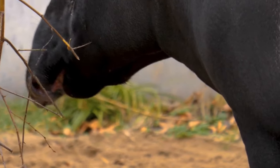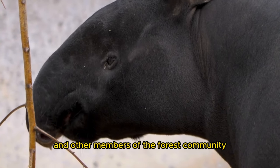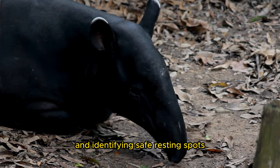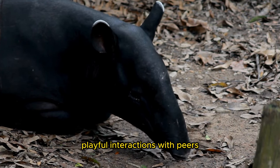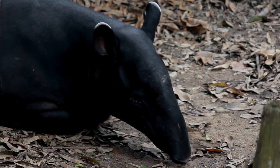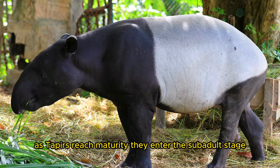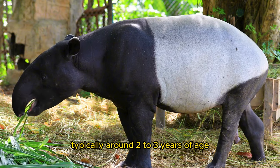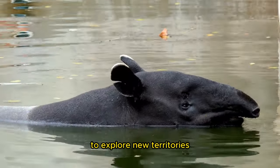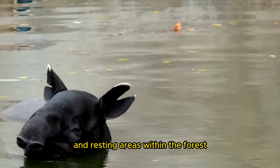3. Juvenile Years: As juveniles, taper calves continue to learn from their mothers and other members of the forest community. They develop their skills in foraging, navigating the dense undergrowth, and identifying safe resting spots. Playful interactions with peers help strengthen social bonds and develop survival instincts. 4. Subadult Stage: As tapers reach maturity, they enter the subadult stage, typically around 2–3 years of age. During this period, young tapers may leave their mother's side to explore new territories and establish their independence, developing their own foraging routes and resting areas within the forest.